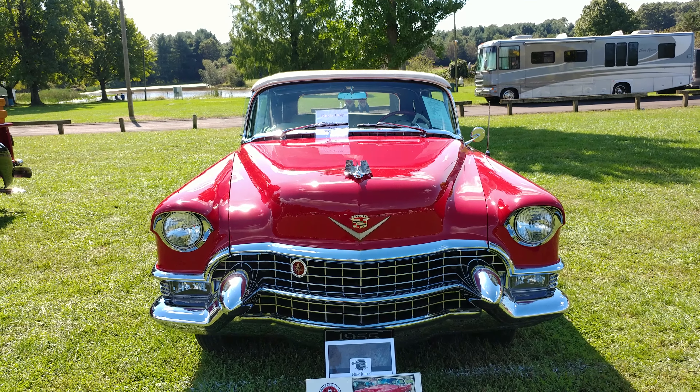Luckily the car that's supposed to be next to this one isn't here, so we get that full body shot YouTube loves. Mandon Red — I'd never even heard of that.